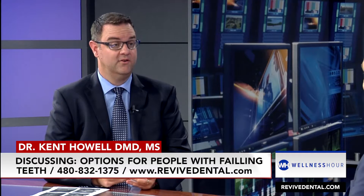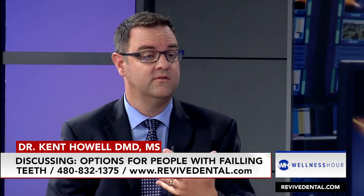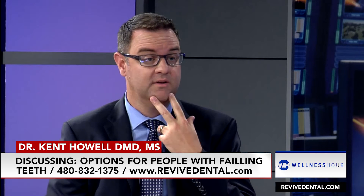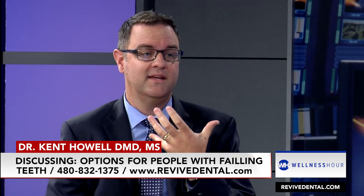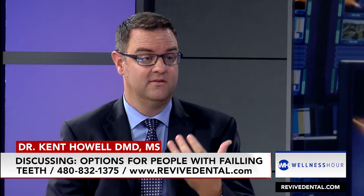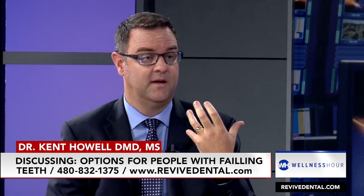Great question. When somebody needs to have their teeth removed, the basic option is to remove the teeth and place a couple of dental implants on the bottom — sometimes we do four for a little more stability — but at the end, that still just gives them a denture. It's something that's removable, snaps in, snaps out.